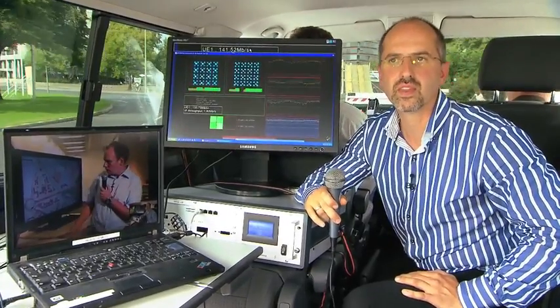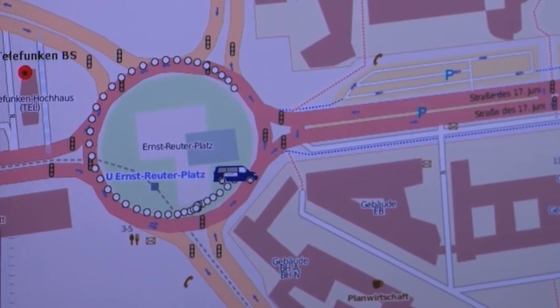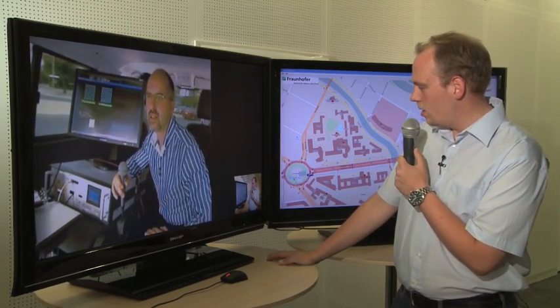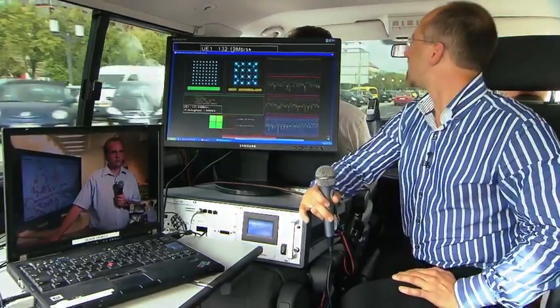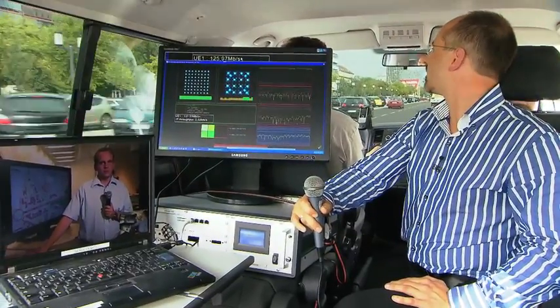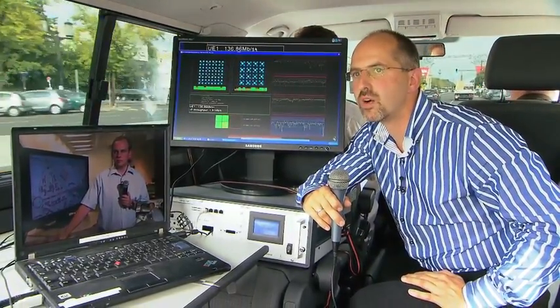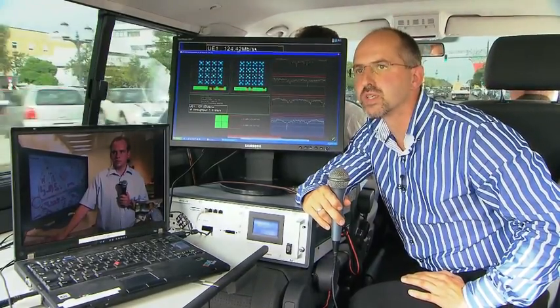I can see you directly driving around the square towards the Statue of Victory on the map here. So what I cannot see is the actual speed you are driving. Andreas, what is the speed we are driving? The speed is now at approximately 50 km per hour. So Lars, we drive at the moment around 50 km per hour. It's afternoon traffic, everything is packed with cars.